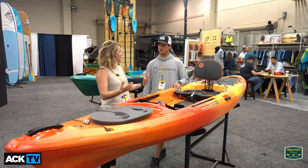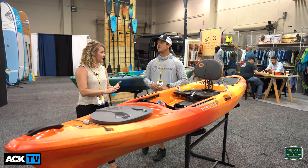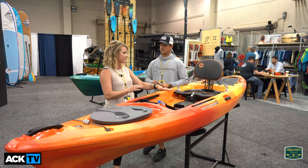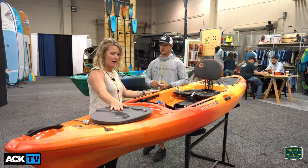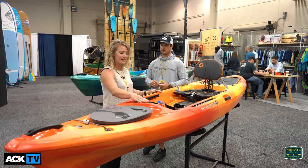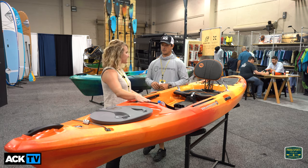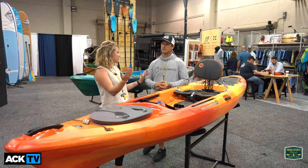Nothing structural underneath in the hull area has really changed, so still the same great speed — which is what really sells the Tarpon — and great stability for a sit-on-top with a non-stadium style seat like this. We still have your front hatch here. We did add a small track right here because more and more people are taking electronics with them and need a place to mount it — GoPro, cell phones.